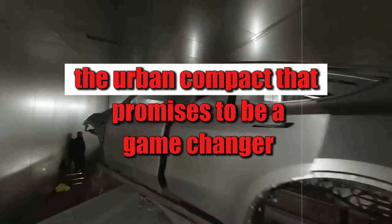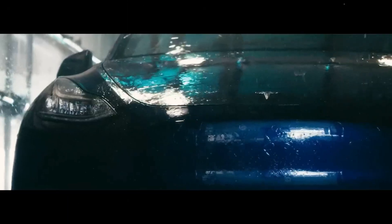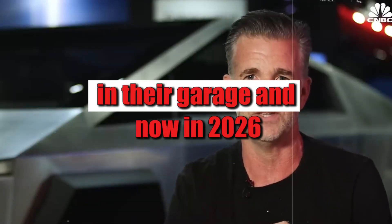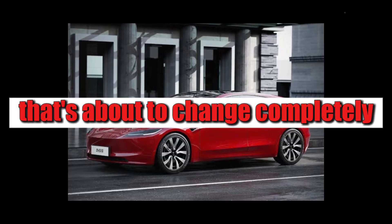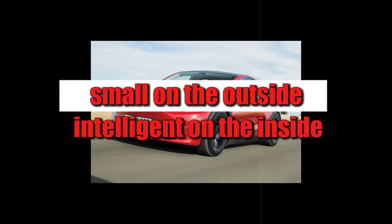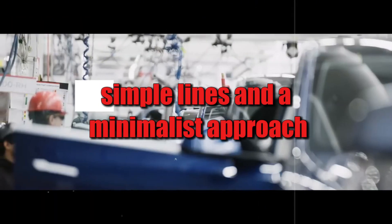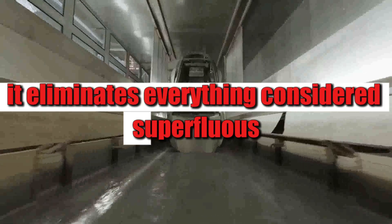That's where the Model 2 comes in — the urban compact that promises to be a game-changer in electric mobility. It's not here to compete with the Model 3 or the Y. It's here to open a new battleground: that of the average consumer, the one who never imagined having a Tesla in their garage. And now, in 2026, that's about to change completely. The Model 2 was designed like an electric origami — small on the outside, intelligent on the inside — with streamlined design, simple lines, and a minimalist approach that eliminates everything considered superfluous.